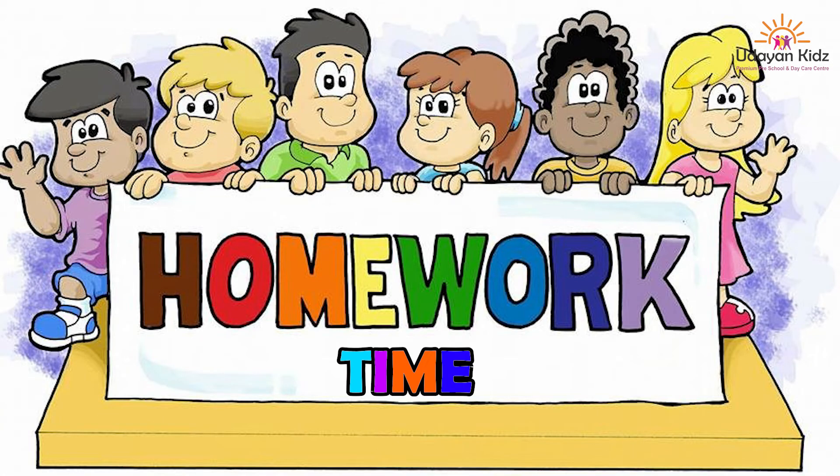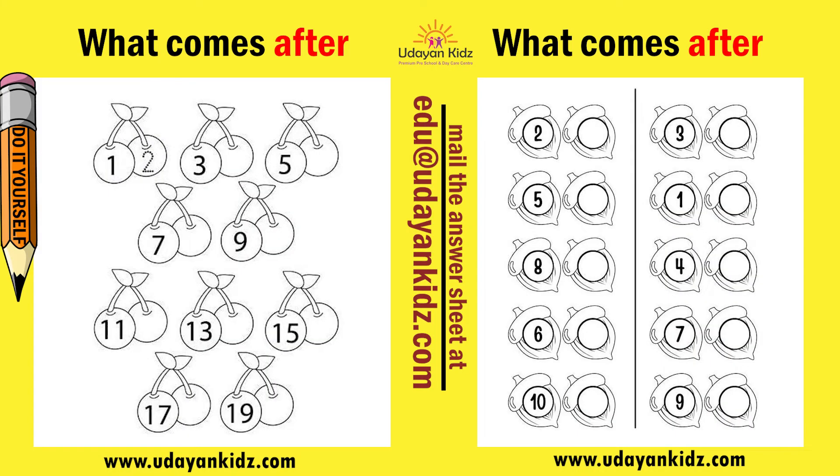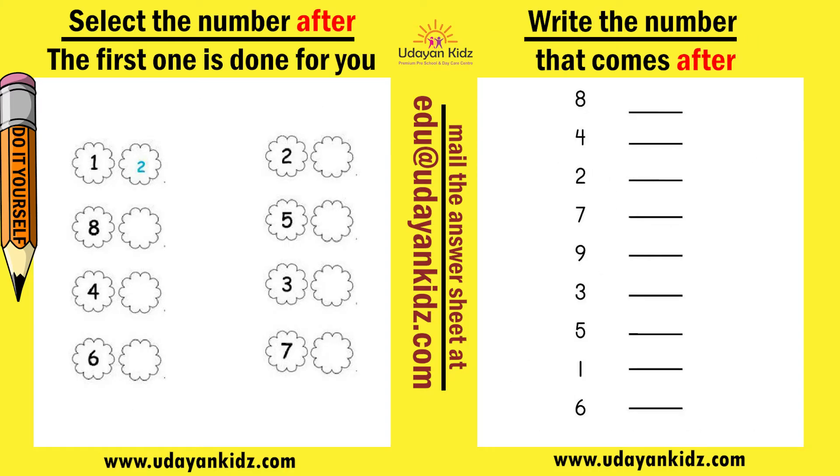Do it yourself — now it is worksheet time. Kids, practice what you have learned. Parents can download the worksheet from the link provided in the description below. After completing the worksheet, mail it to edu@udayankids.com. Our academic team will review and return the checked sheet to the same email ID.